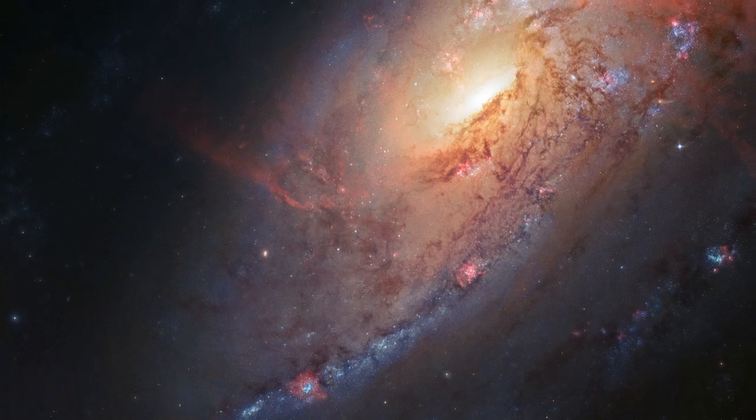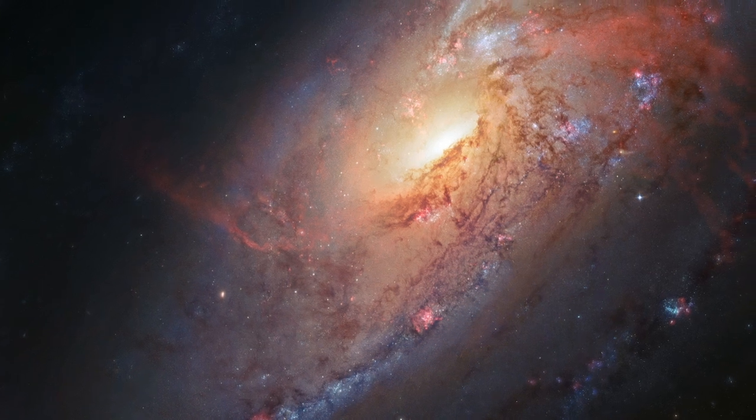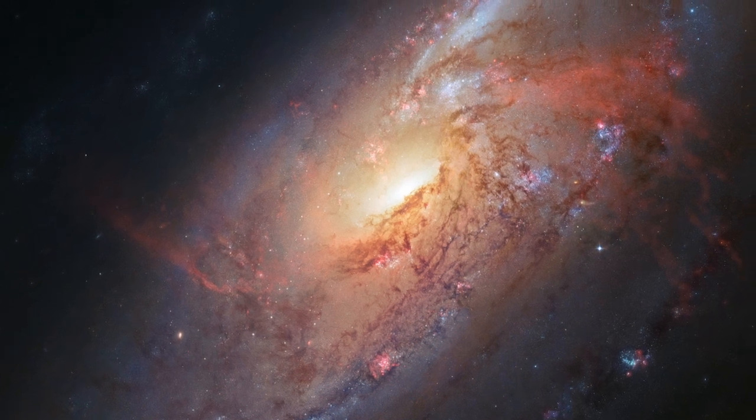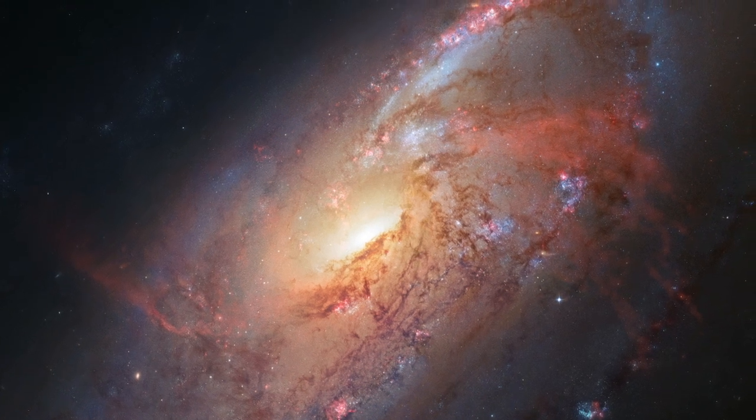The NASA ESA Hubble Space Telescope, with a little help from an amateur astronomer, has produced one of the best views yet of nearby galaxy Messier 106, a striking spiral galaxy with a number of secrets.